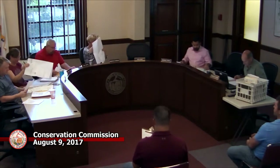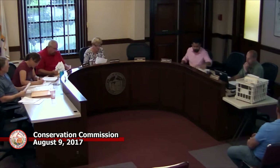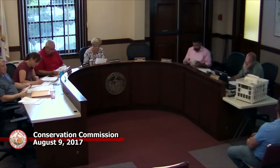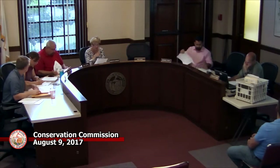The first item concludes with thanks to Jack. At a little after 7:10, the commission moves to the second item: request for determination of applicability 2017-10, 288-292 Grove Street, Lot 37, Lot 4, Meadowbrook Golf Club.